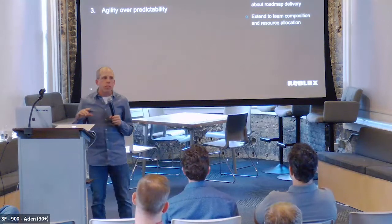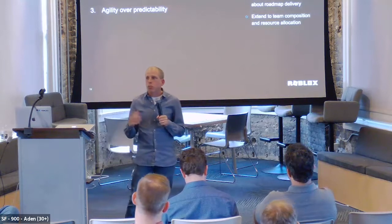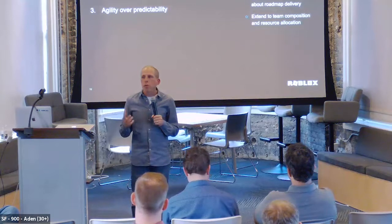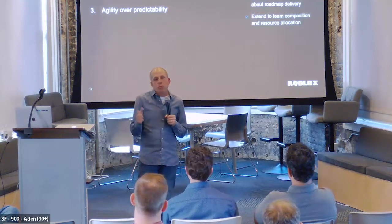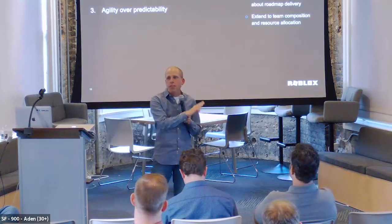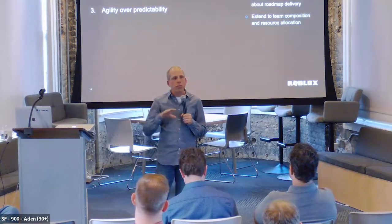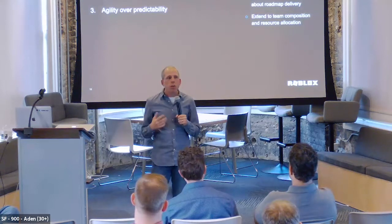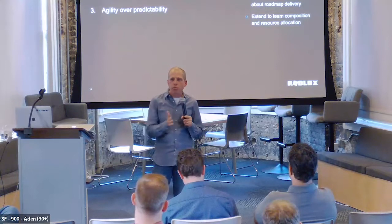We extend this notion to how we staff teams. The teams are fixed because of the MISI principle, but if there are priorities in the company we'll start shifting people around. We might say 'We really have to kick ass on team B' and push some people over, but we don't change anybody's roadmaps. Some roadmaps slow down, some speed up, but we don't ask teams to rethink everything. We just figure out how to adjust resources to optimize.